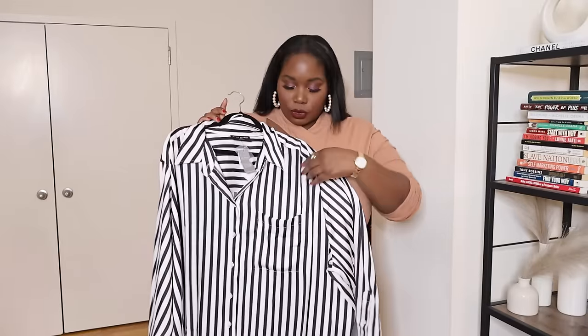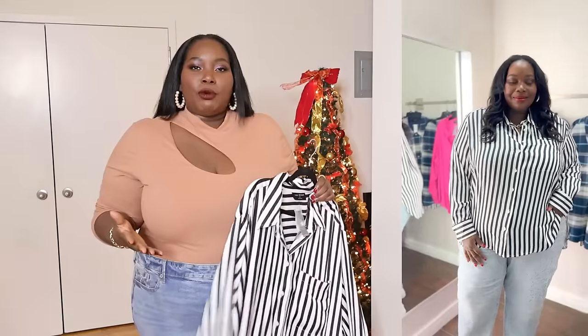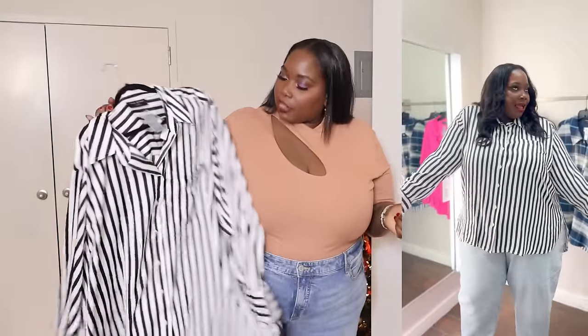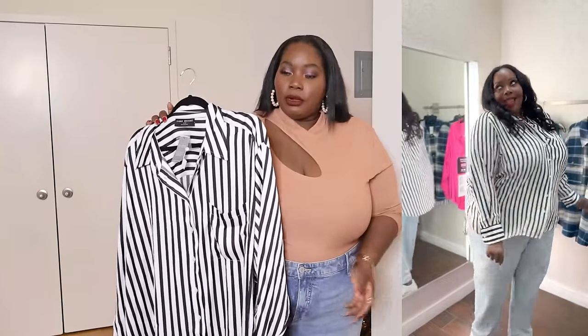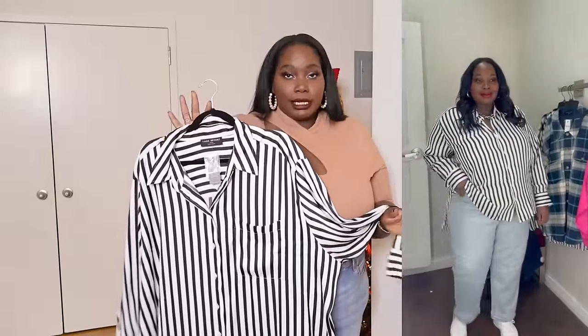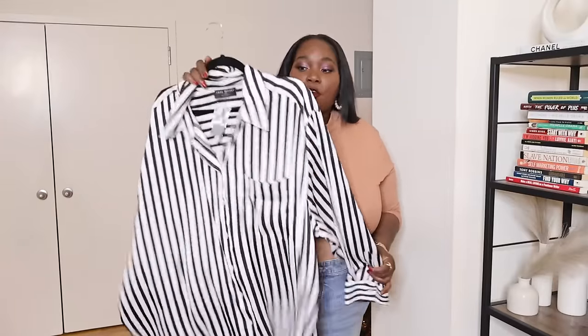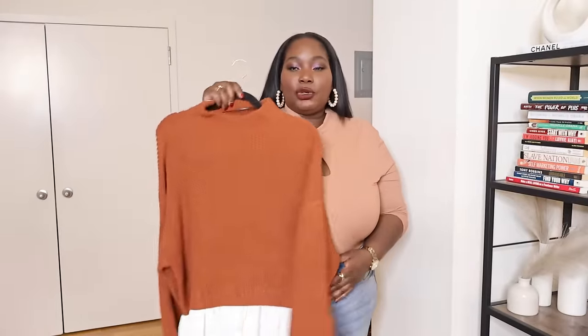Next is a black and white striped satin boyfriend shirt from Lane Bryant. It's a nice soft satin fabric with one front pocket. This is from their No Peak collection — shirts designed so the buttons don't gap in the middle, which is perfect for those of us with an ample bosom. I sized up for a more relaxed fit, but you could totally get your true size. It comes in other colors and it's great for the office but you can easily dress it down to casual too.